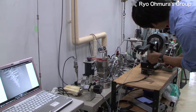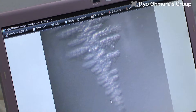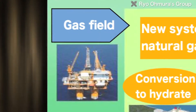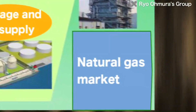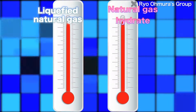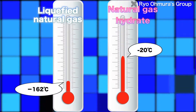Natural gas hydrates occupy about 3.5 times the volume of LNG, which is widely used as a means of storing and transporting natural gas. But unlike LNG, which requires an ultra-low temperature of minus 162 degrees to be maintained and controlled, natural gas hydrates only require minus 20 degrees. This makes them a promising alternative technology for transporting natural gas.